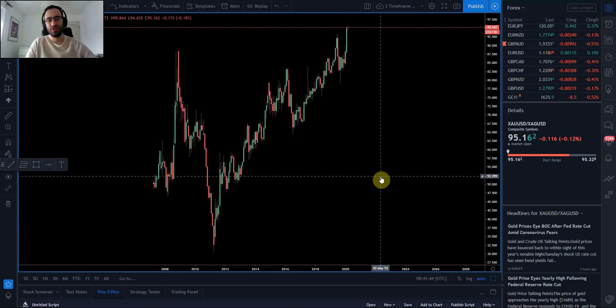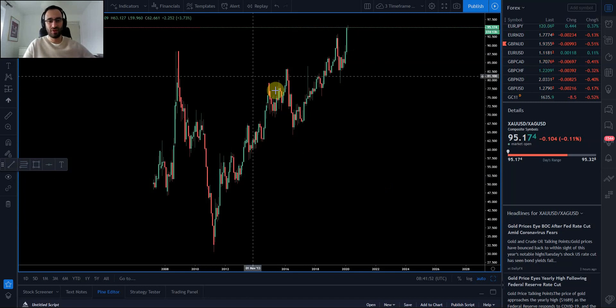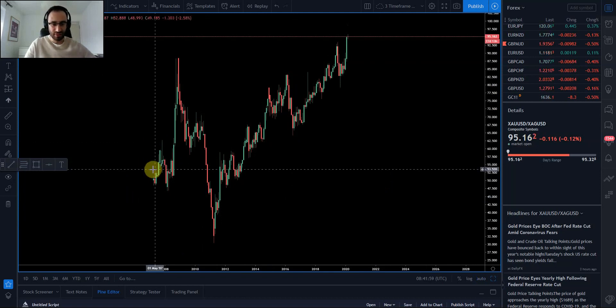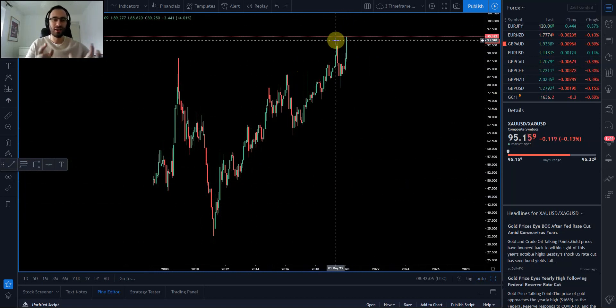One of the interesting things to look at is the ratio between gold and silver. I've plotted gold divided by silver, and although I don't have data beyond 2007, this is actually a 20-year high right now. Gold has become expensive relative to silver, and historically silver tends to catch up. So if you've missed out on gold, it could be an idea to start looking at silver as a potential asset.